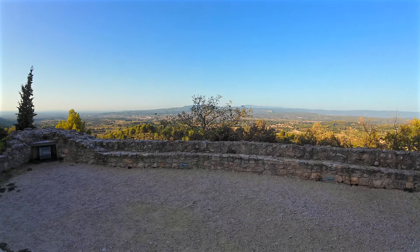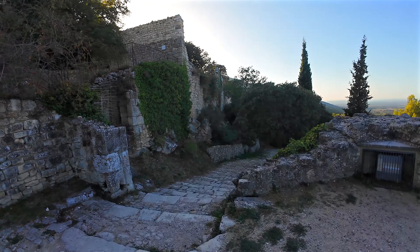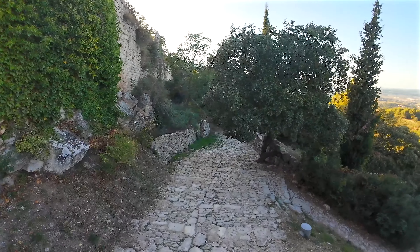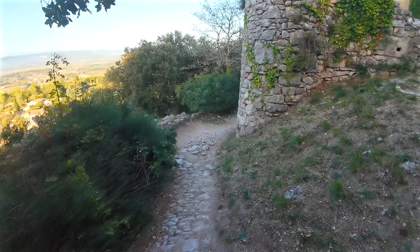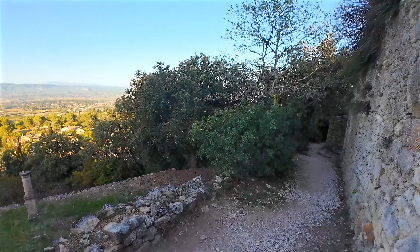Now we're ready for the descent. We'll weave our way through an extraordinary chaos of collapsed houses — old walls and empty windows will catch glimpses of remnants of dwellings and barns, more or less crumbled and overrun by ivy, bearing witness to the abandonment of the place.